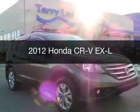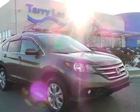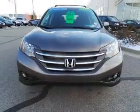This is a used 2012 Honda CR-V. It's powered by all-wheel drive, a 2.4-liter, 4-cylinder engine, and a 5-speed automatic transmission.